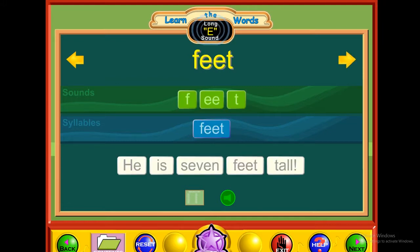E — feet. F-E-E-T. Feet. He is seven feet tall.